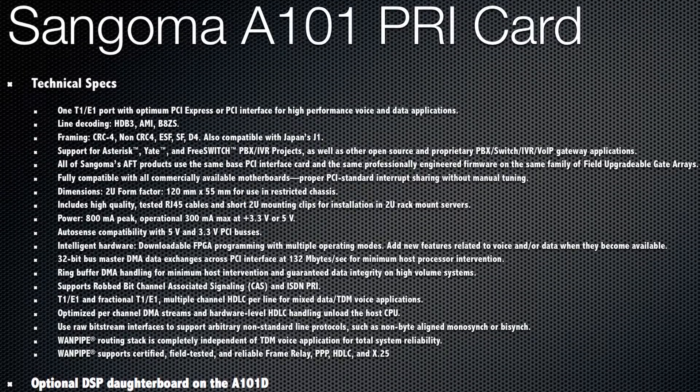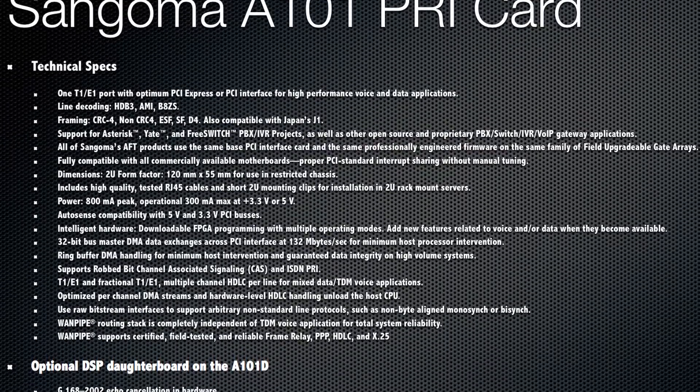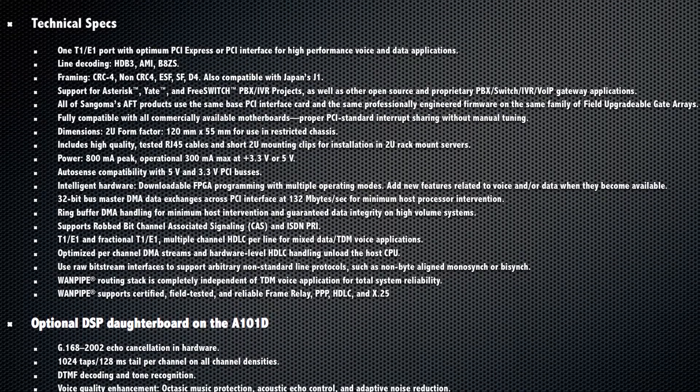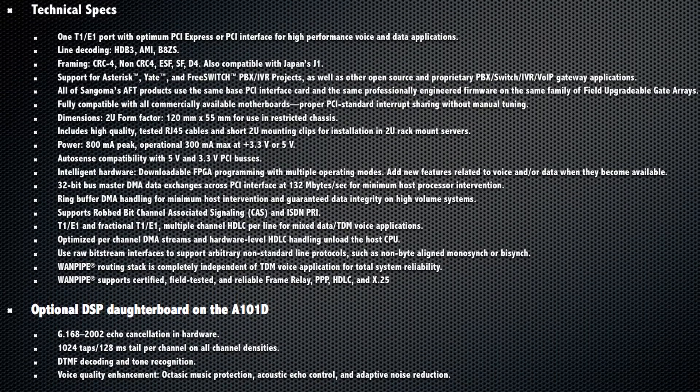Before, you'd have to go up to two or even four spans to be able to get hardware echo cancellation, but not with the Sangoma A101. So even smaller companies can take advantage of this hardware echo cancellation feature.